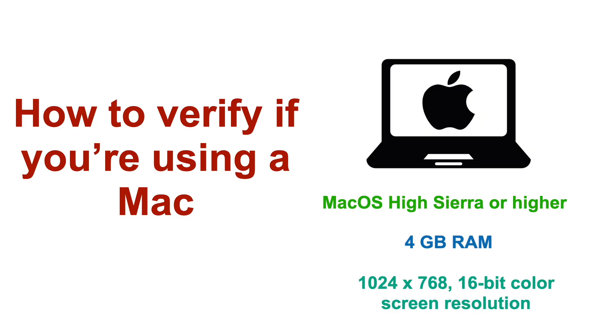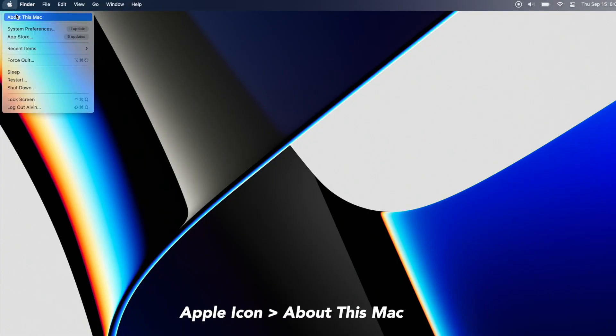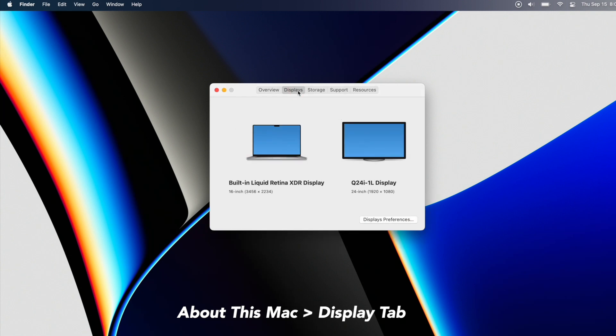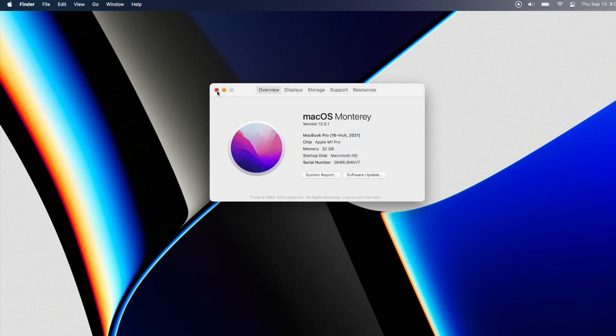If you're not sure if you meet those requirements, here's what you should do. If you're using a Mac, click on the Apple icon on the top left side of your screen and select About This Mac. On the Overview tab, you can see your Mac OS version and memory — for example, Mac OS Monterey with 32GB of memory. When you go to the Display tab, it shows your display resolution, such as a 16-inch display at 3456 by 2234, which meets all system requirements.